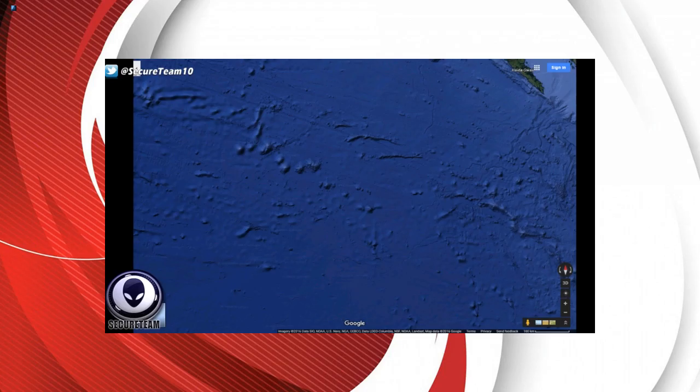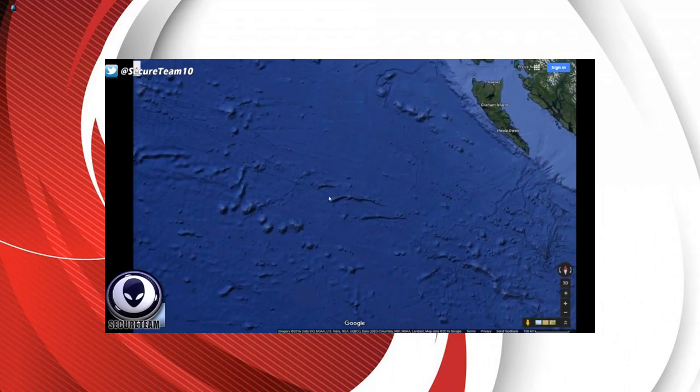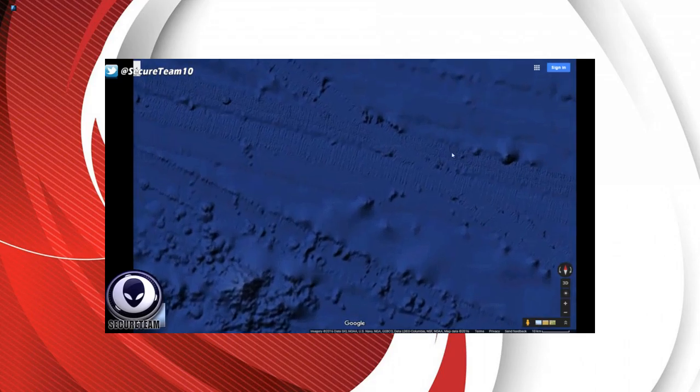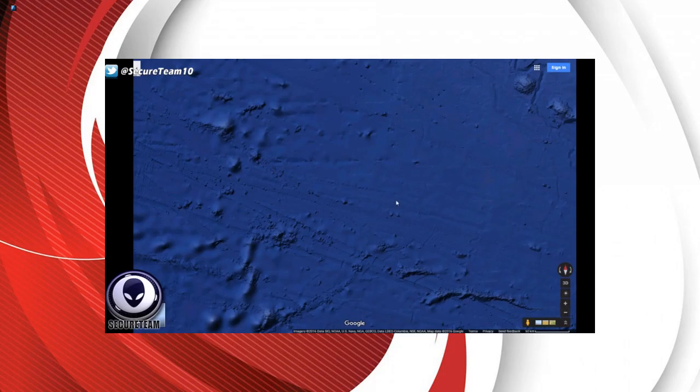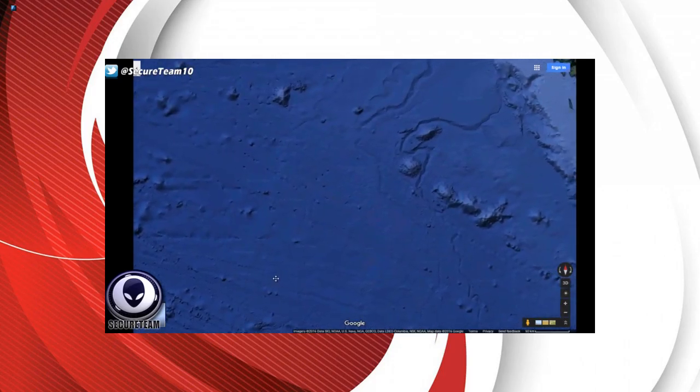We have some very strange lines that almost look like a large vehicle was moving on the bottom of the ocean. Some have said these are sonar lines created by boats scanning the ocean floor. However, some of these tracks definitely seem to be dug into the soil — they come complete with shadows and look like massive trenches, not just image artifacts or sonar readings.